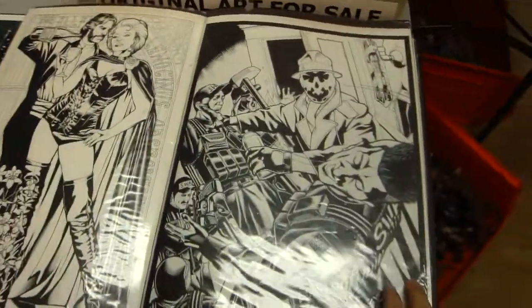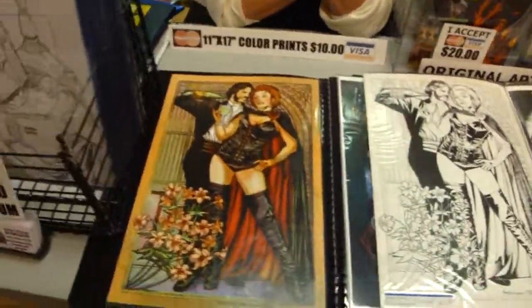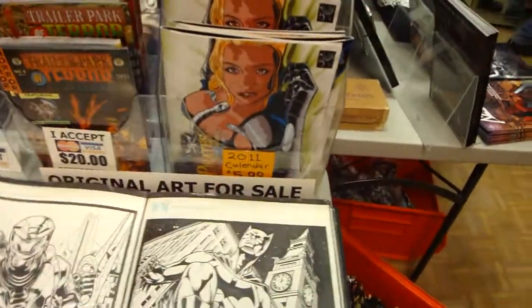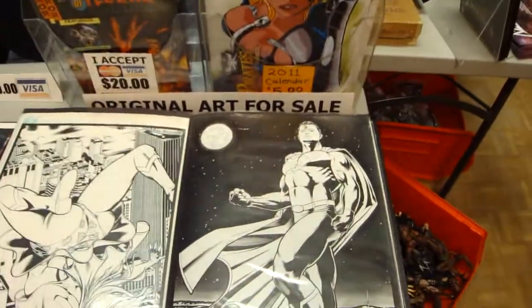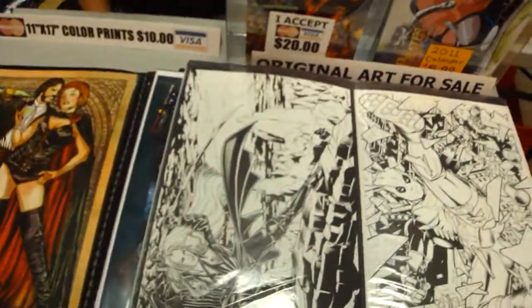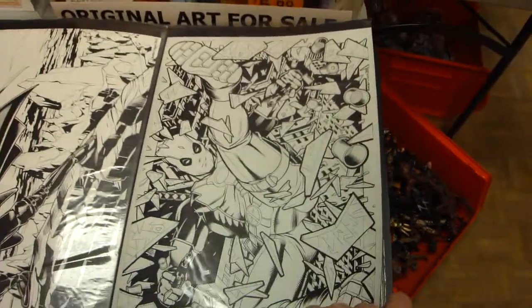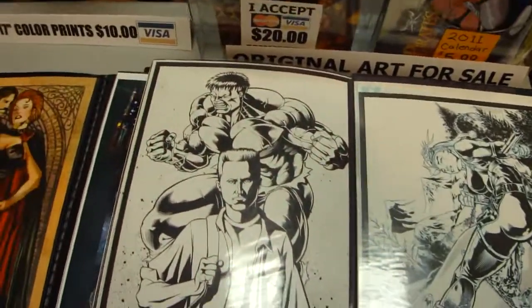This is obviously a lot of Scott's work. There's a black-and-white version of the Queen, and here's the painted version. A lot of times what he'll do is pen and ink, and then commission a colorist for computer colors. He does it all — G.I. Joe, Batman, Halo, Marvel, DC, whatever peaks his interest. And there's Deadpool, who's really popular right now.